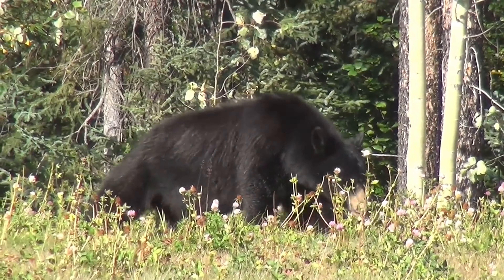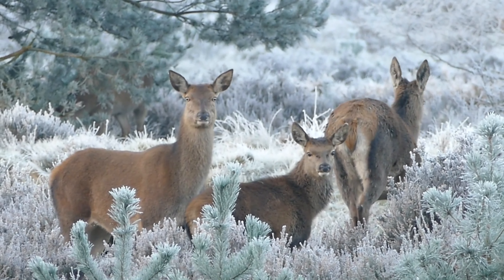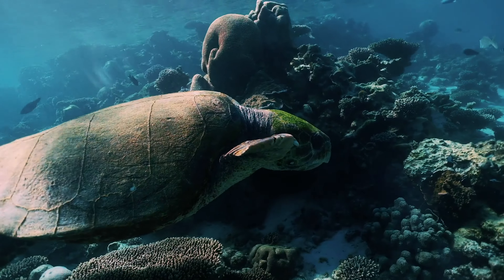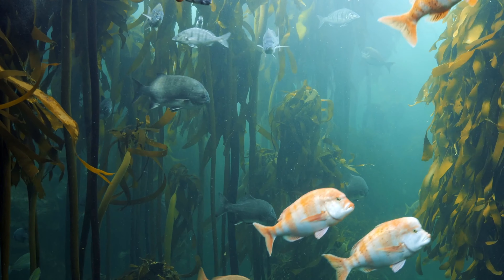In a quiet corner of the sanctuary, a mother bear tends to her cubs, teaching them the ways of the world and preparing them for the challenges that lie ahead. It is a tender moment, a reminder of the bonds that exist between all living beings in this interconnected web of life.